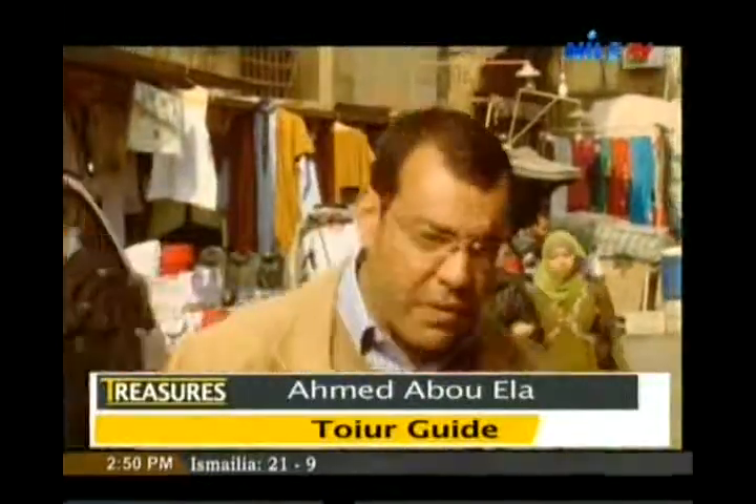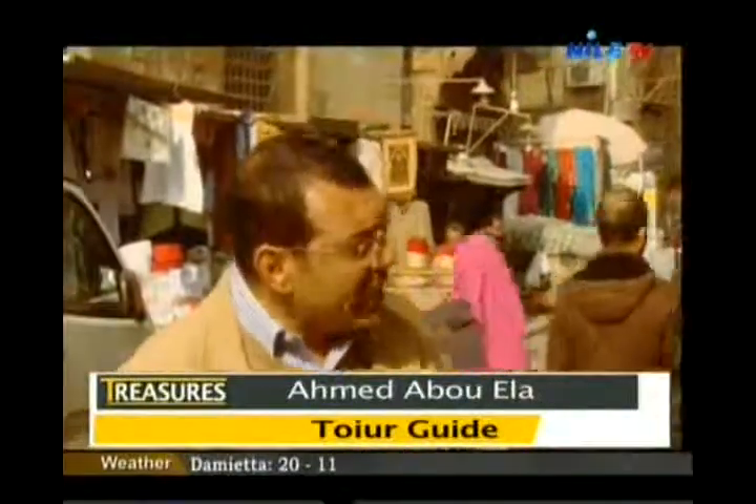We're standing here, right beside me is the mosque of Ashraf Barsbay. The complex of Ashraf Barsbay is a hidden gem in Islamic Cairo. It is right in the heart of medieval Cairo, in the middle of El Marese Street, almost halfway between the southern gates, Al-Zawela, and the northern gates, Bab el-Fatouh and Bab el-Nasr. So we're talking here about a very central location in historic Cairo, surrounded by the great Cairo market and shops of all kinds around us.